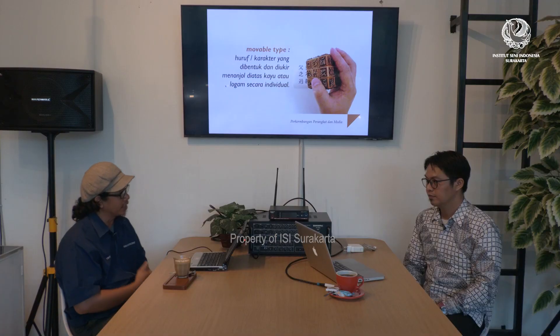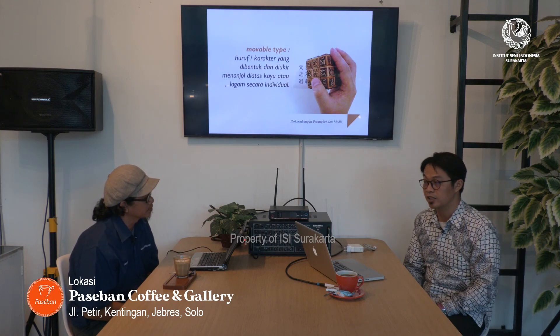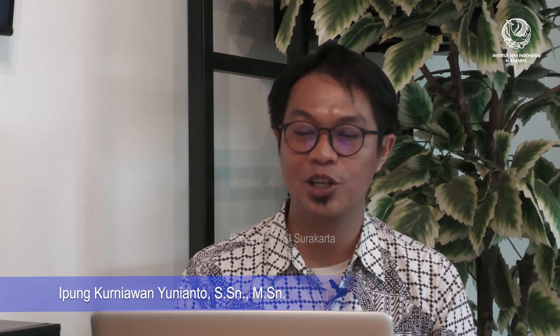Tapi kalau melihat dari perkembangan sekarang, perkembangan media, perkembangan yang begitu dahsyat ini, bisa disampaikan kepada kita perkembangan dari huruf itu sendiri. Bisa diperjelas lagi terkait dengan perkembangan-perkembangan huruf, terkait dengan medianya. Perkembangan-perkembangan huruf untuk saat ini saya rasa sudah selesai, karena sudah dibantu teknologi.